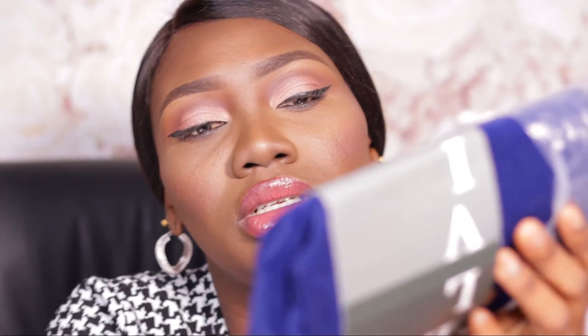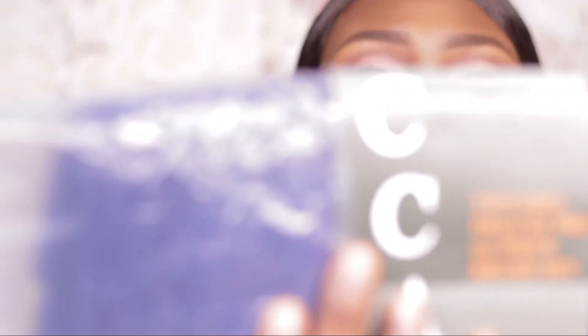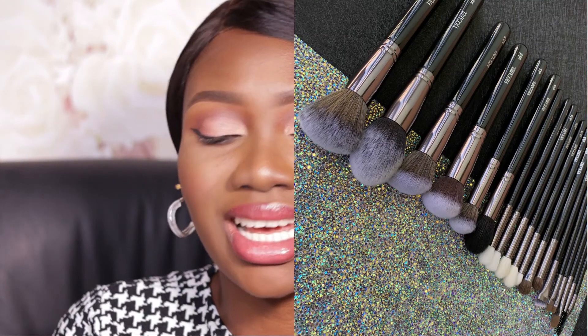For brushes, most of the brushes I used were from the Vicarbell Deluxe 20-Piece Brush Set. It includes eye brushes and face brushes, and I used them in most of my videos. Vicarbell has since launched a dedicated eye brush set, which I recently got, but I still prefer the full face brush set. This was my best of beauty brush discovery for 2021.